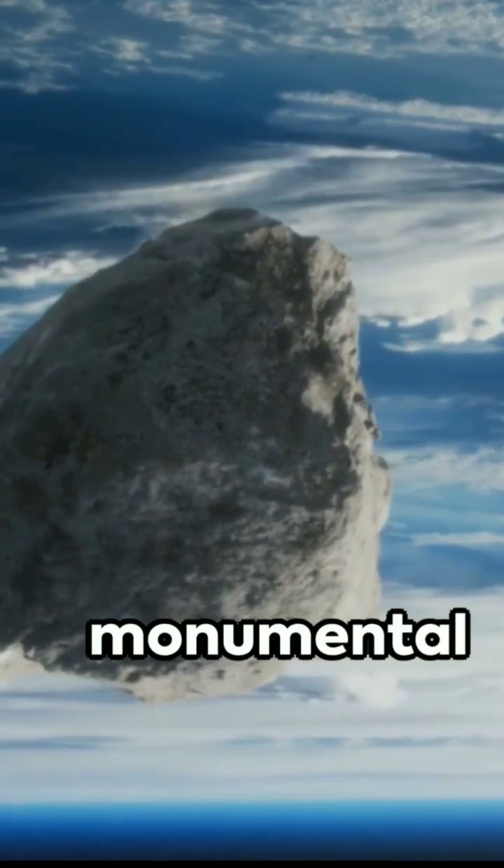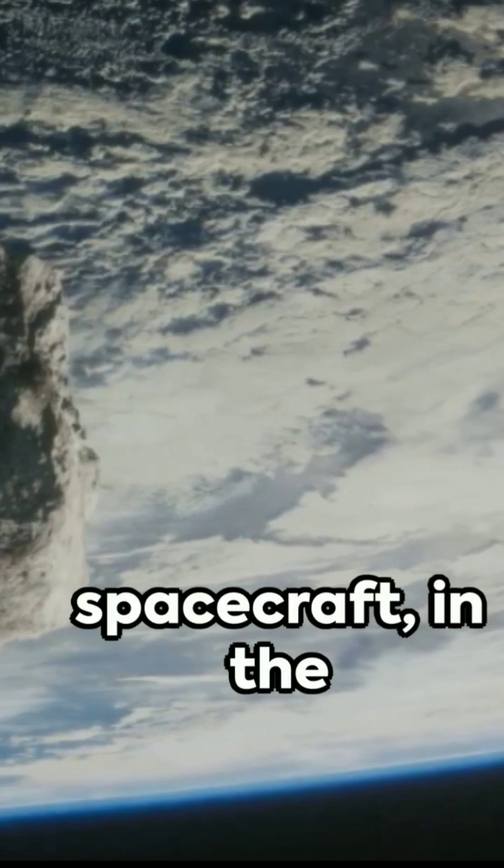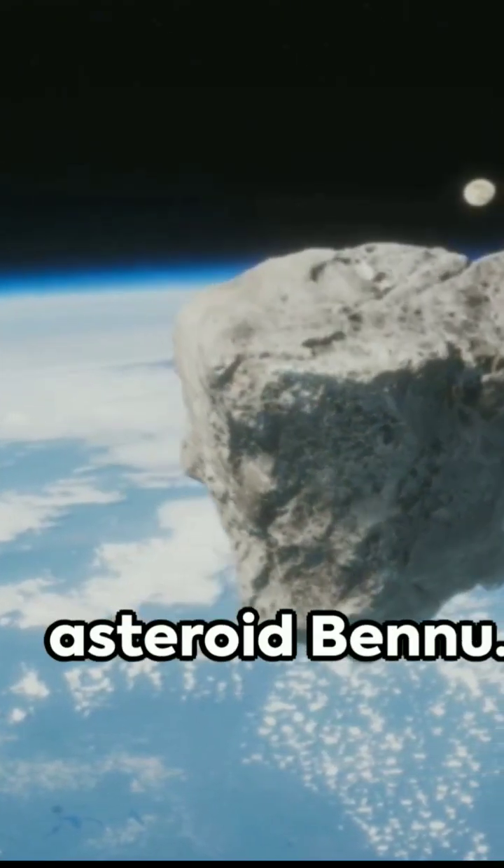In the vast expanse of space, a monumental achievement unfolds. NASA's OSIRIS-REx spacecraft, in the year 2020, successfully retrieves a sample from the near-Earth asteroid Bennu.